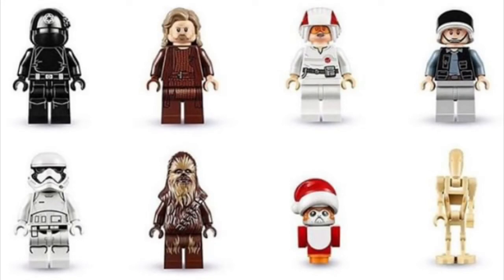In this advent calendar, we get a total of eight minifigures: an Imperial Gunner, a new variation of Octo Island Luke which I've personally been looking forward to, a Cloud Car Pilot, a Rebel Fleet Trooper, a First Order Stormtrooper in the new variant, a Chewbacca minifigure, a Santa Porg which is just amazing, and a Battle Droid. To be honest, I'm kind of mad that we got a Battle Droid because we've gotten them in so many advent calendars before, but you know what, it could have been worse.